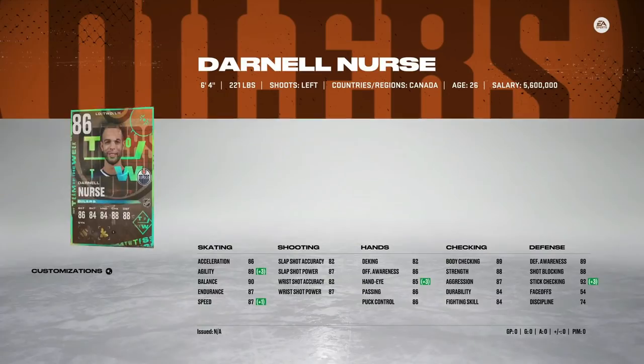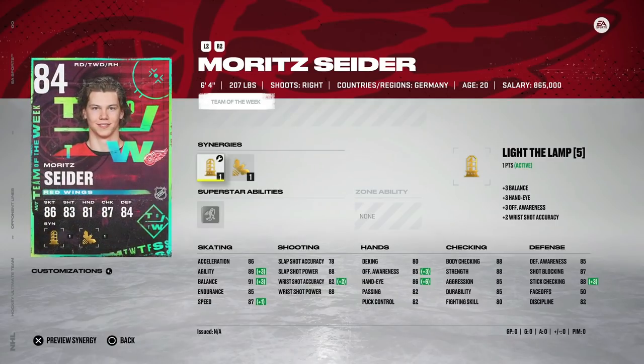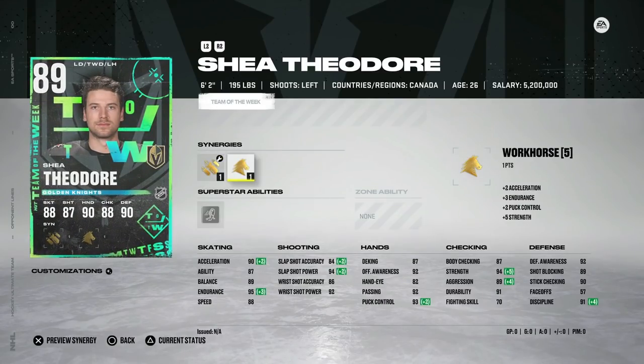On defense we've got the 86 Darnell Nurse with Bombarded and Buzzing — six-foot-four, 87 speed, 86 acceleration. I'd probably still rather have that Seth Jones master item, so it's not bad but there are better options if you're looking for a big defenseman. He is left-handed though, so that helps. We are at a point now where speed is kind of at a premium. On the right side, he's got Light the Lamp and Buzzing — 87 speed with 86 acceleration. This is essentially the right-handed version of Darnell Nurse; still a little slow, so I don't know if I would invest in him.